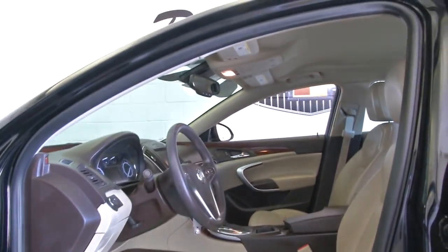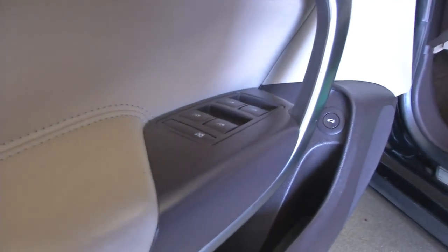Power seats, power windows, power locks, power mirrors.